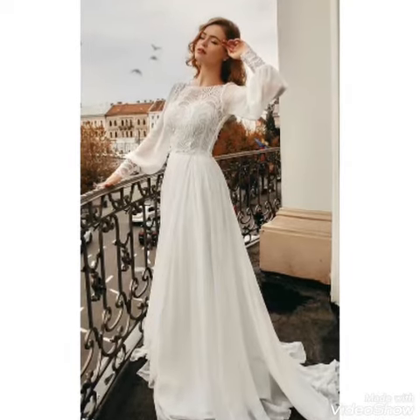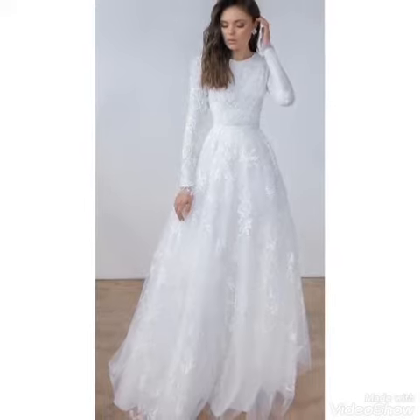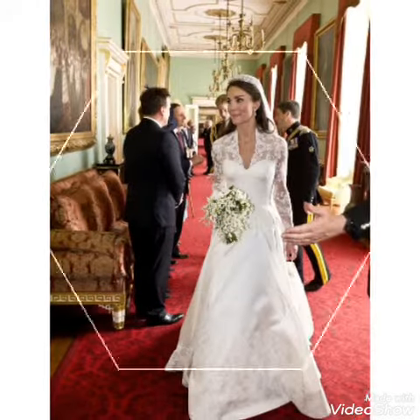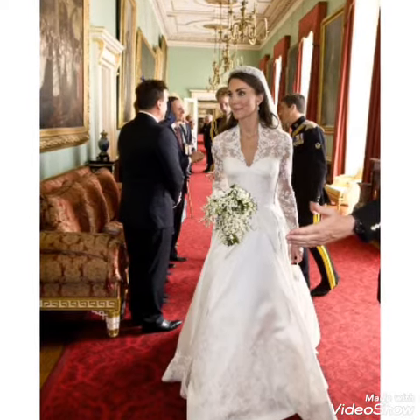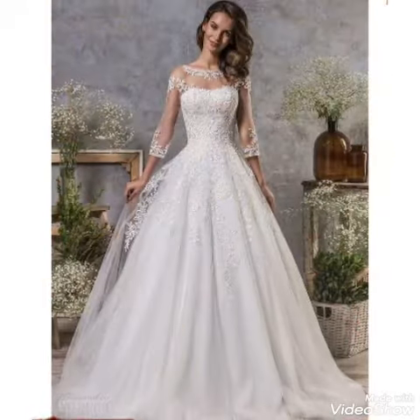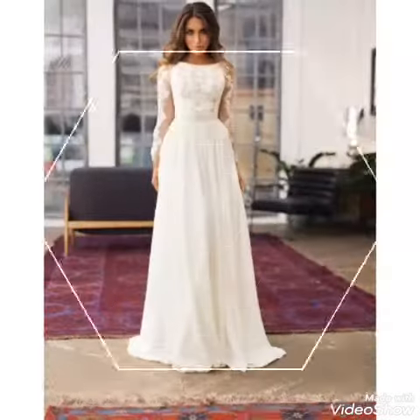Hi friends, welcome back to my YouTube channel Stella Fashion. The video I have brought for you today is about wedding gown designs. You can see white color wedding gown designs in this video, with different layers decorated and different ideas you can choose.